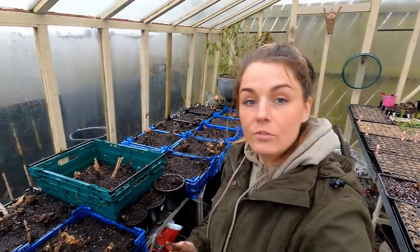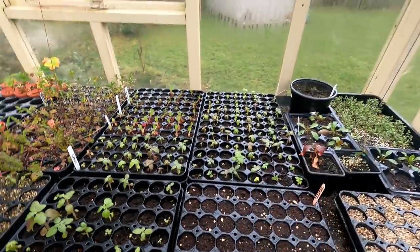I've got all the dahlias potted up in these mushroom crates behind me and I've just given them a nice water. Now I'm going to take some sweet william plants that I started last summer across to the polytunnel to plant them in. I was going to plant some snapdragons in there too, but I feel like those plants are a little bit too small, so I'm going to wait for them to grow on a little bit more before putting them in the polytunnel — I've just got a feeling they'll get lost in there.